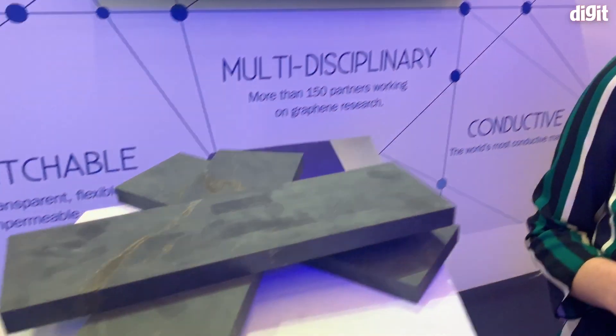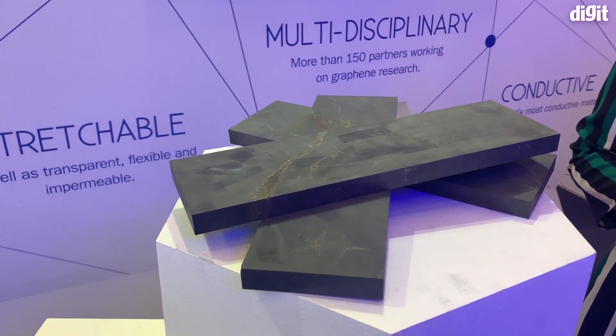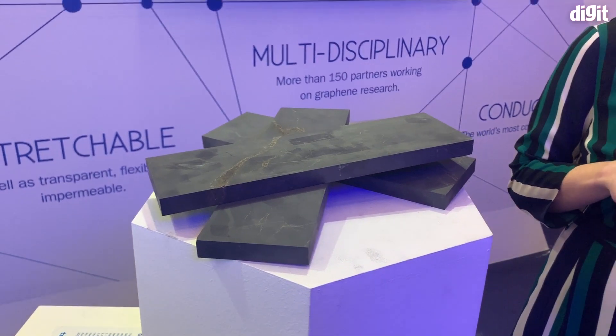Thank you so much — we've had a quick demo of how graphene is made. For more such videos, stay tuned to digit.in, our YouTube channel, and our Instagram channel. Hit us up with any questions you have regarding graphene. Thank you for joining!